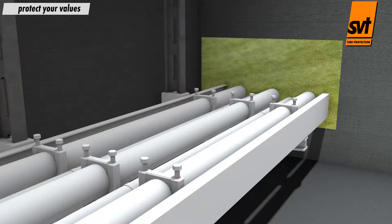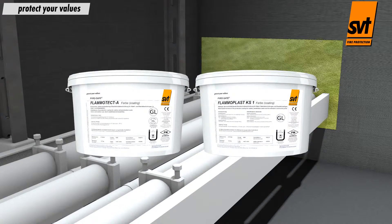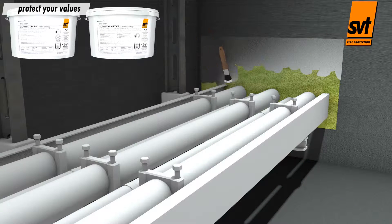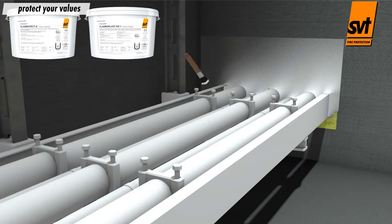The greatest benefit of both SVT cable coatings is their wide range of use, so the coating of the cables and the finishing coat of the SVT mineral fibre board fire stops can be completed in a single step.